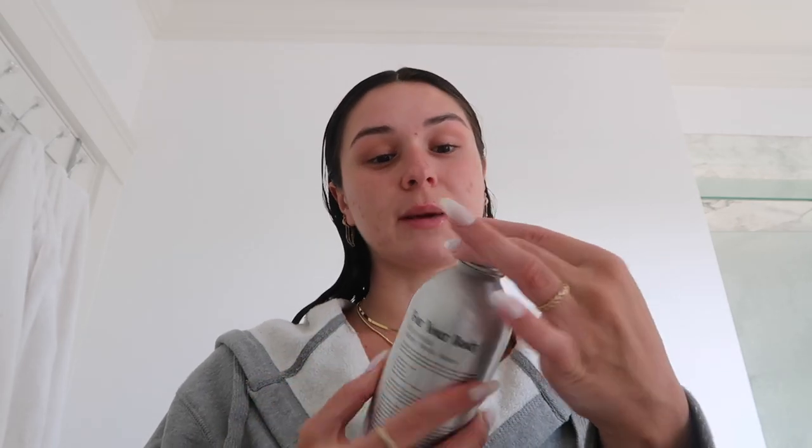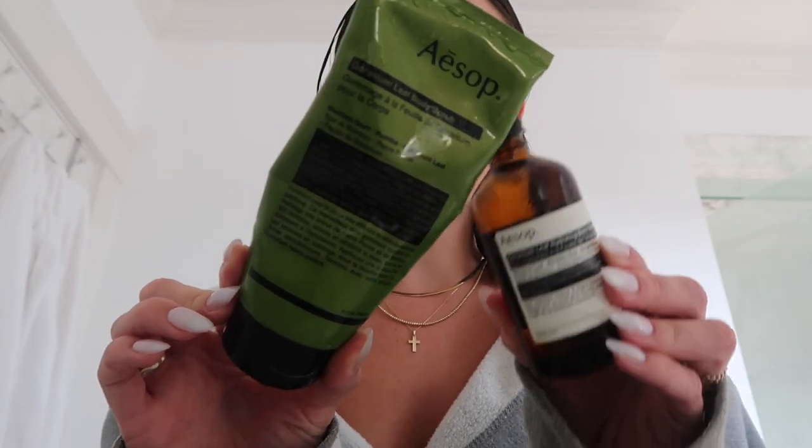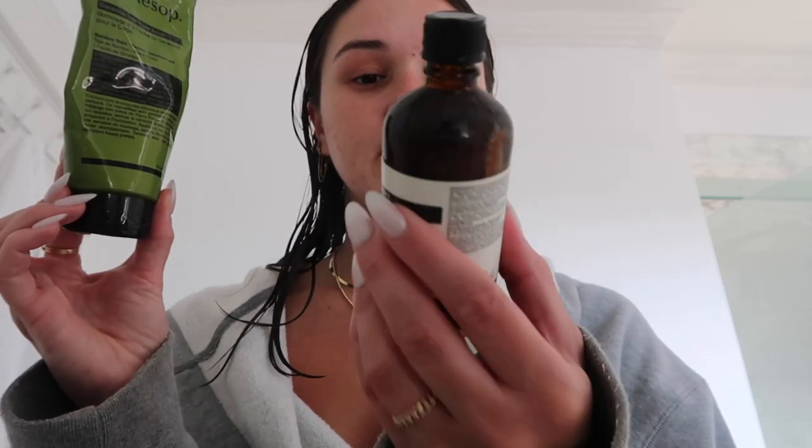I use the Necessaire body wash, which is my favorite. I have the fragrance free — this is a refillable bottle, but I have the little squeeze one in my shower. I love the eucalyptus and the fragrance free one. For my exfoliating routine, I am obsessed — I use the Aesop oil and the exfoliating scrub. This is the Geranium Leaf Body Scrub, so good. I put the scrub in my hand, add a few drops of oil, massage it together, and then exfoliate my whole body after I've shaved. It just makes your body so hydrated and silky smooth.